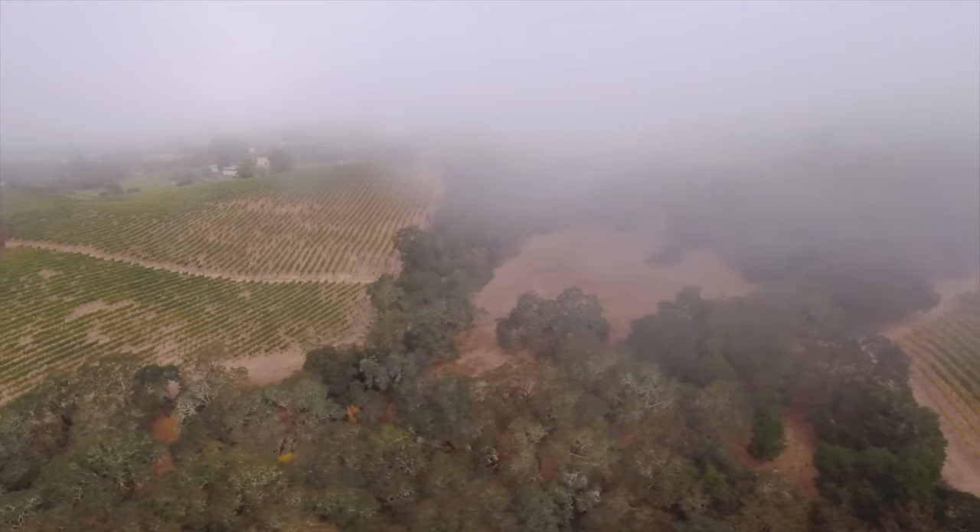My job is to capture and harness the energy of Alexander Valley in the bottle that you have. One way to do that is through vineyard selections — looking at hillside vineyards and mountain vineyards particularly.